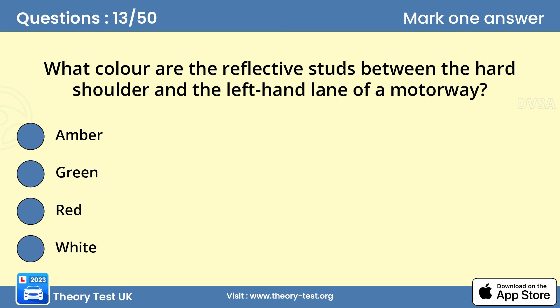Question 13: What color are the reflective studs between the hard shoulder and the left-hand lane of a motorway? C — red. Red studs are placed between the edge of the carriageway and the hard shoulder. Where slip roads leave or join the motorway, the studs are green.